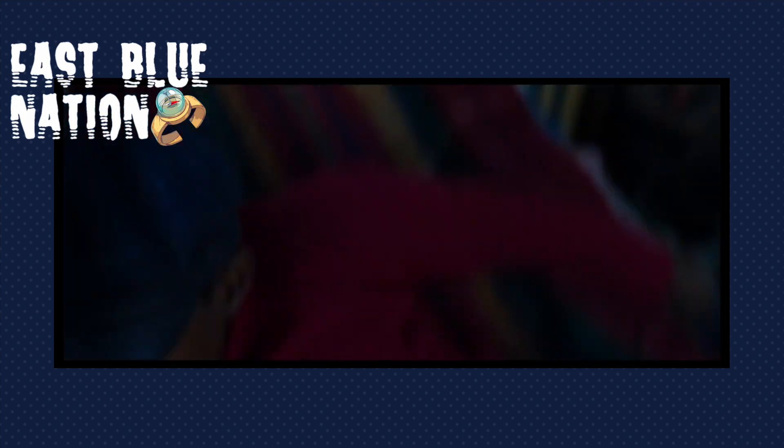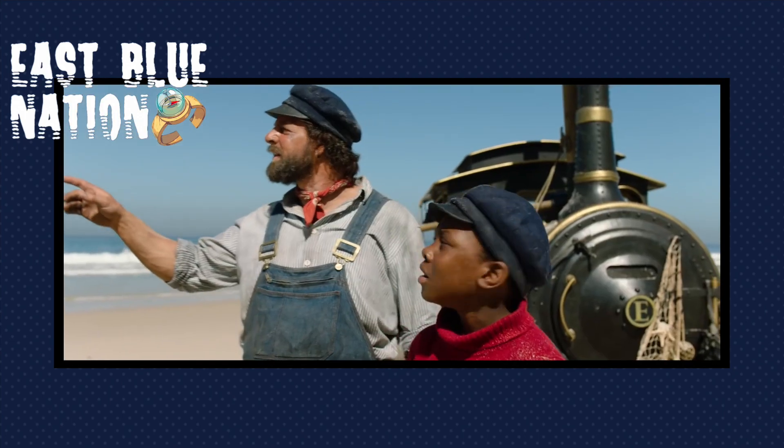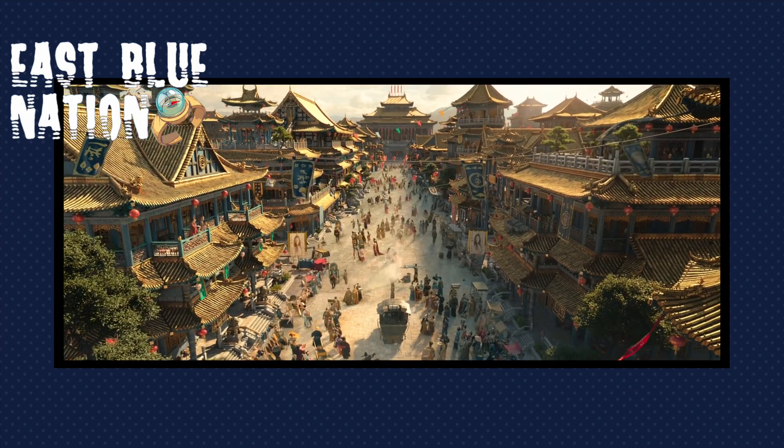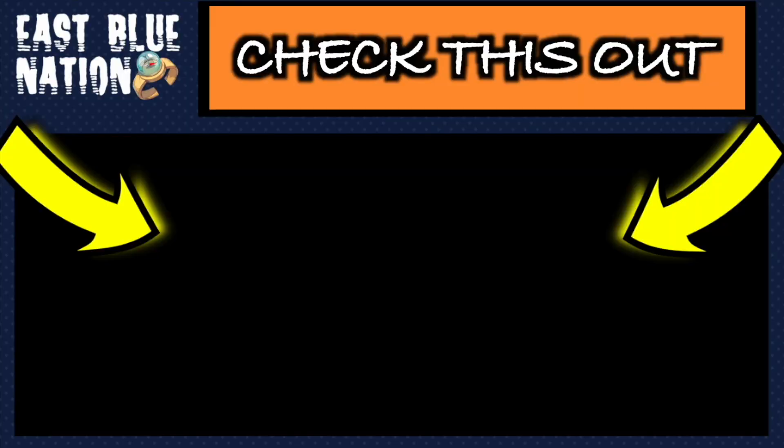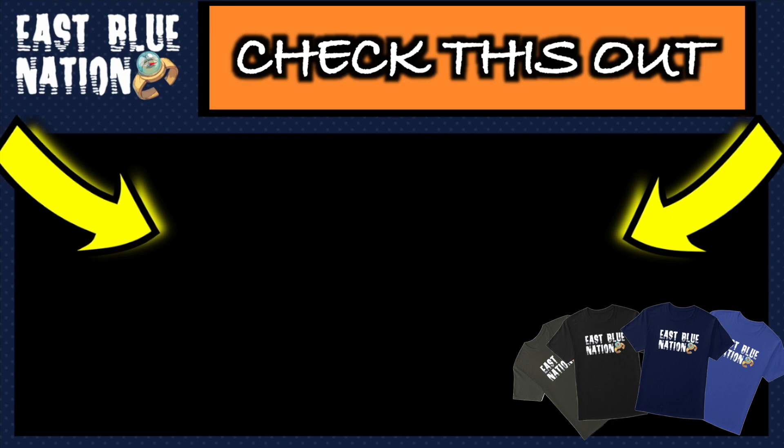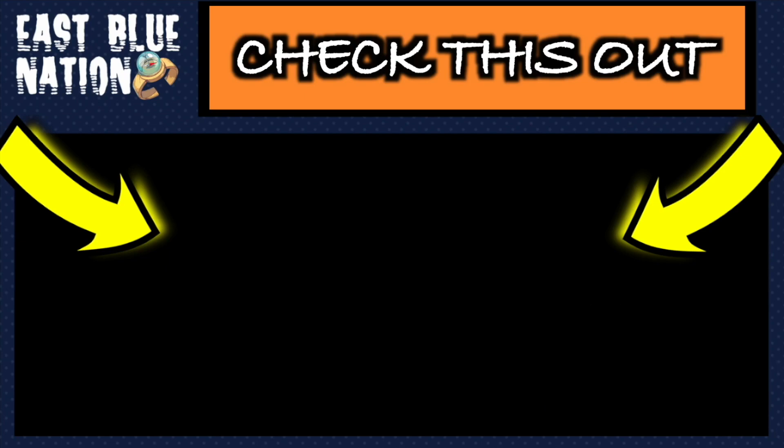So I'm looking forward to that — what do you guys think? Put your thoughts in the comment section below. Make sure to click the like button if you enjoyed this video, subscribe to the East Blue Nation, and if you are already subscribed, thank you for being part of it. Make sure to check out our merch — a link will be in the description and pinned in the comments. Thank you for your support, I appreciate it very much — peace.